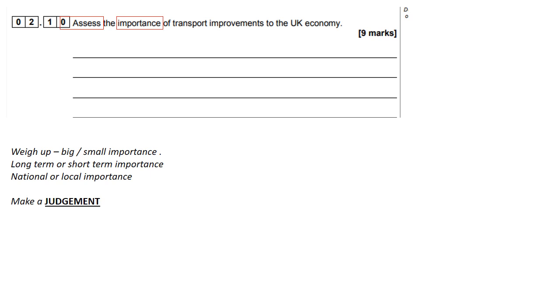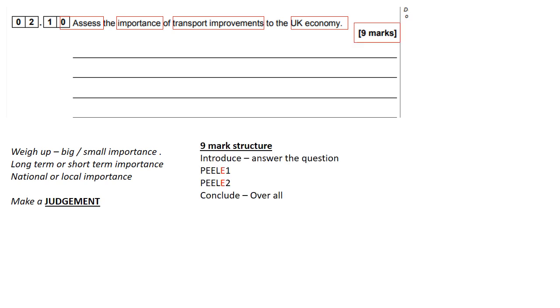Because it's an importance question, we need to weigh up how big or small the importance is, how long-term or short-term the importance is, but we are going to have to make a judgment on this nine marker. Some of you missed the word 'improvements' here because you weren't highlighting the keywords of the question — so it's got to be an actual improvement. Transport improvements to the UK economy, nine marks.